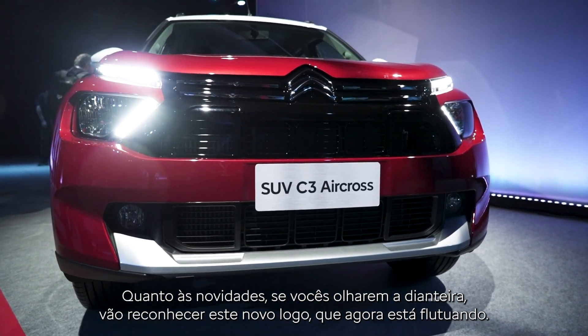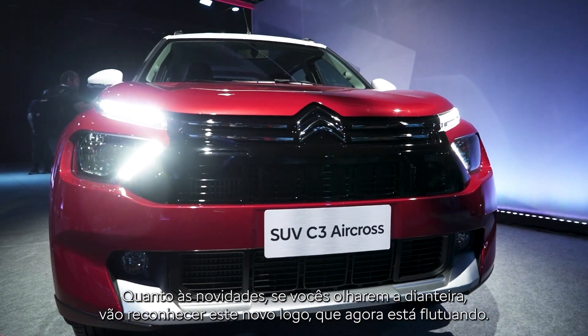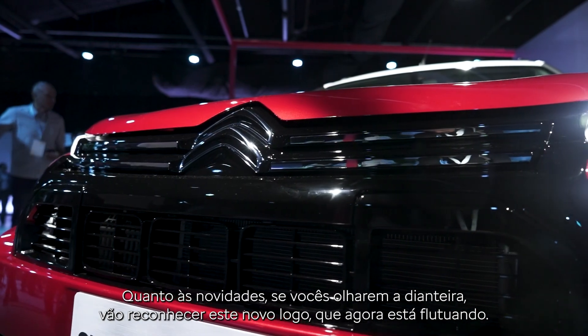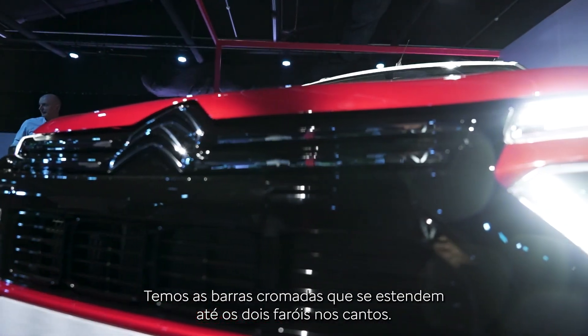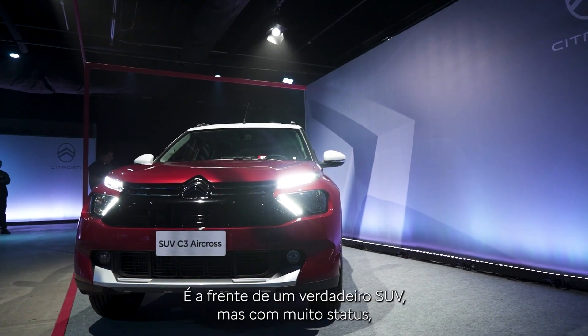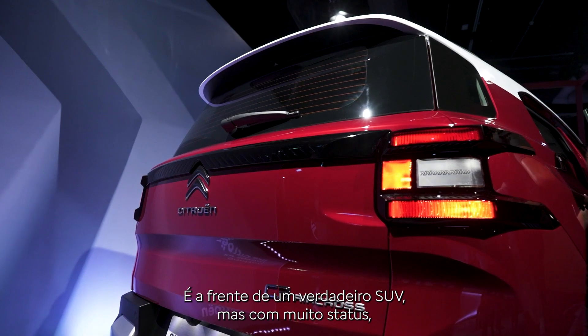In terms of new features, if you look at the front face you do recognize it — you have the logo, but the logo is floating now. We have the chrome bars that become 3D in the corners, which is really important and recognizable for Citroën. We have a front end that is extremely strong — a real SUV front end.